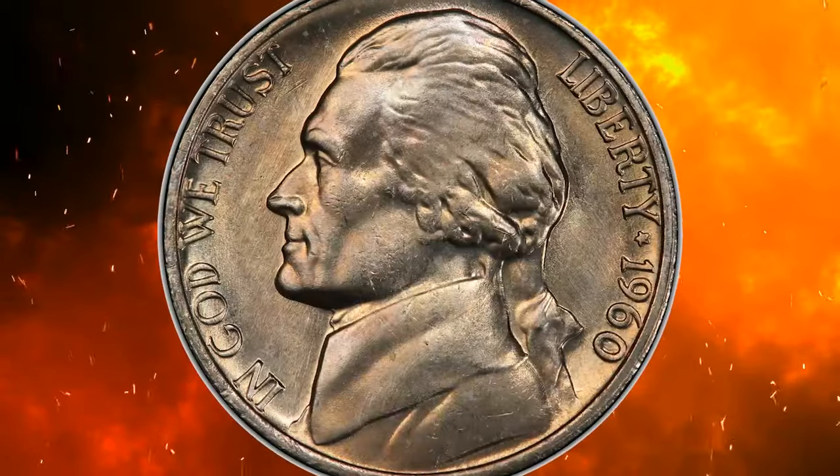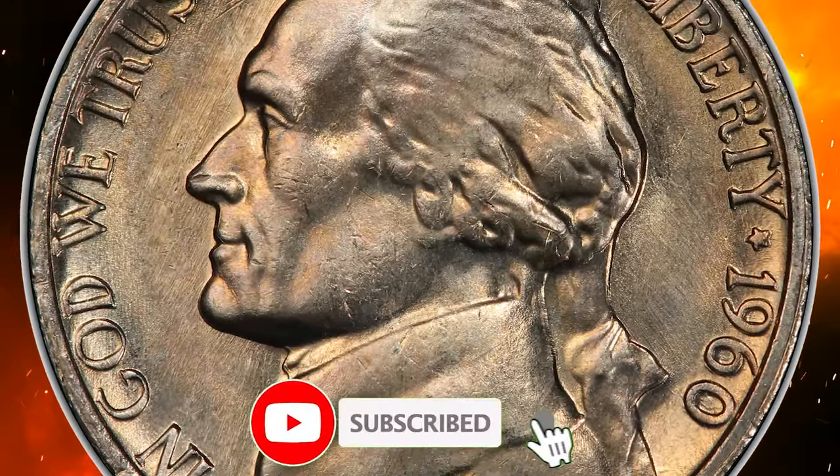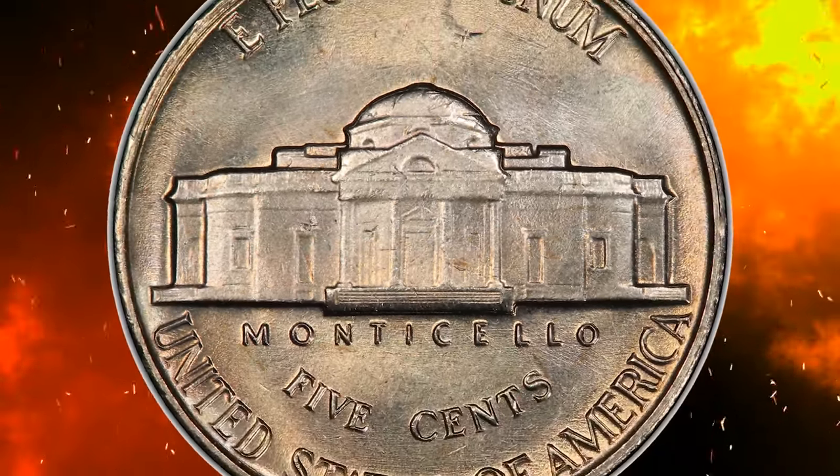And there you have it, fellow collectors. The world of coins never ceases to amaze us with its hidden gems, and Jefferson nickels are no exception. Thanks for joining us on this numismatic journey — see you in the next video.